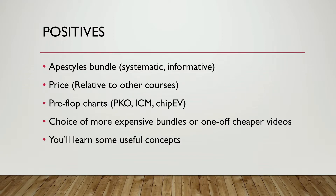Finally on the positives, you will learn some useful concepts. I can't say it's going to completely change your game, but there is some useful content in the BBZ Poker material.